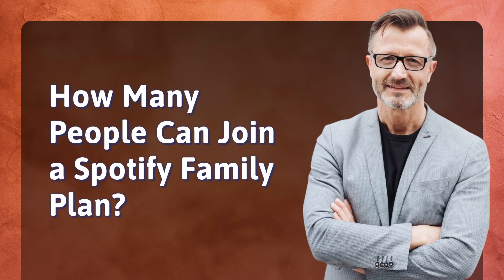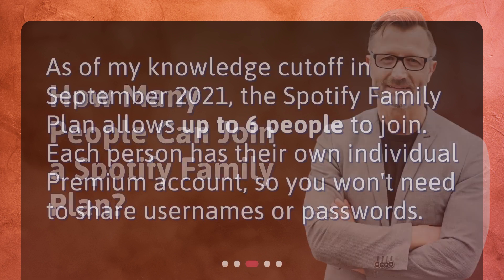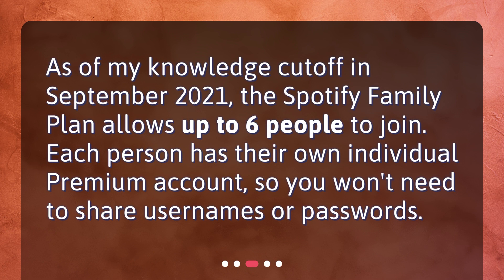How many people can join a Spotify Family Plan? As of my knowledge cutoff in September 2021, the Spotify Family Plan allows up to six people to join. Each person has their own individual premium account, so you won't need to share usernames or passwords.